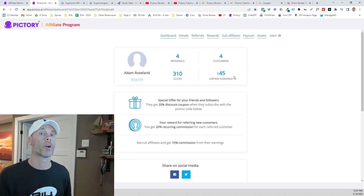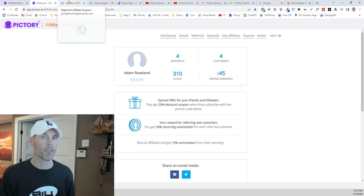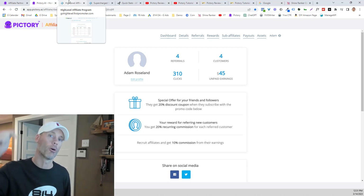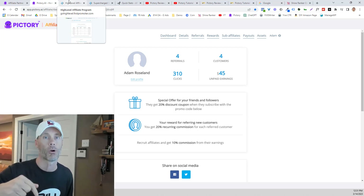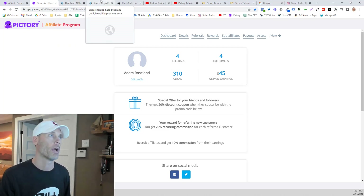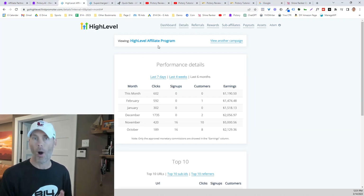Let me share two other programs that I promote constantly, because I believe in them significantly, and they are also both recurring affiliate marketing programs. The first one is Go High Level or High Level. I'll get back to how I promote Pictory exactly so that you can copy that exact script and platform, but I also want to share these two others — there will be links below to sign up for their affiliate programs as well.